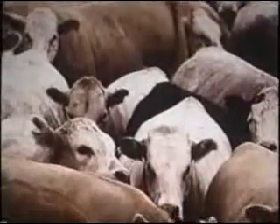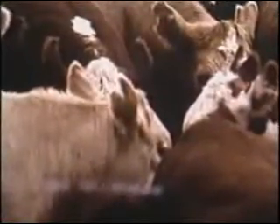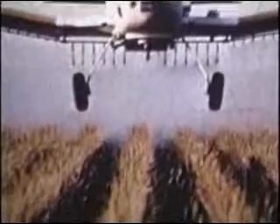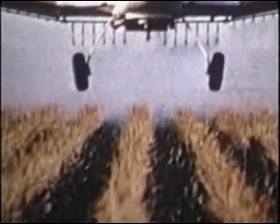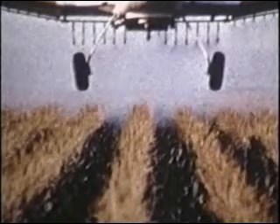Nowadays, animals are not raised in old McDonald's barnyard out in the sunshine. There's a whole new set of problems because animals are raised on factory farms in conditions of tremendous overcrowding. These animals are fed grains sprayed with herbicides and pesticides — fat-soluble substances that concentrate in the flesh, eggs, and milk of the animals. The largest amount of pesticides and hydrocarbons coming into your diet are not those sprayed on fruits and vegetables; they come in through meat and dairy products. If you want to decrease the amount of pesticides you eat, consider cutting down on animal products.